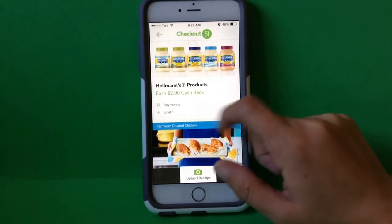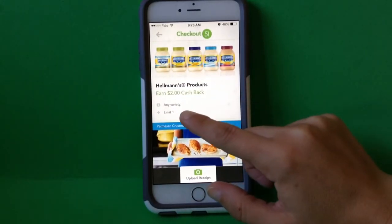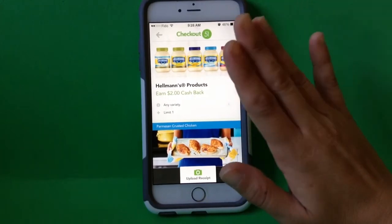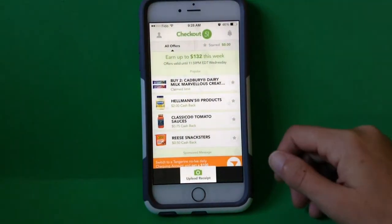It doesn't specify a size. The limit is one. The limit on these items will change, so always make sure you tap on it to see what your details are before you purchase the product.